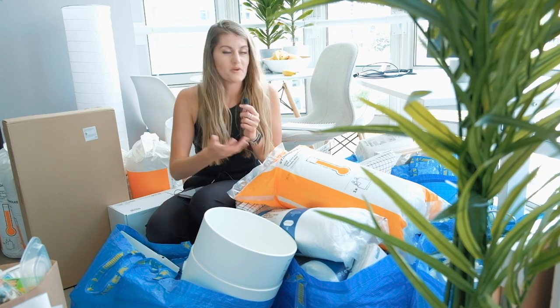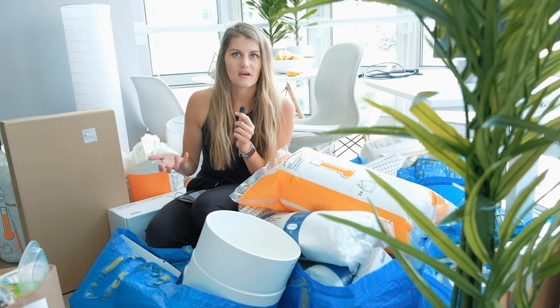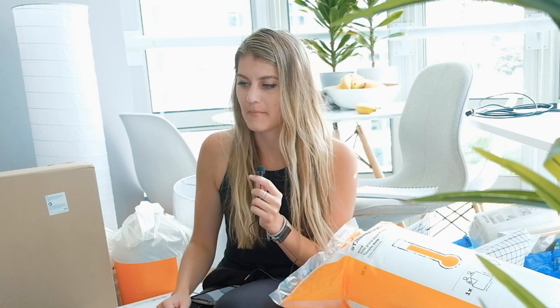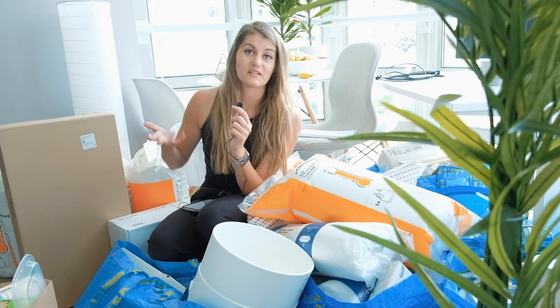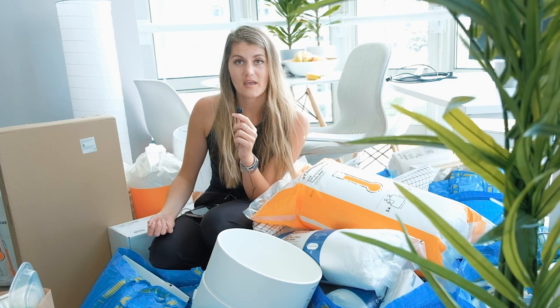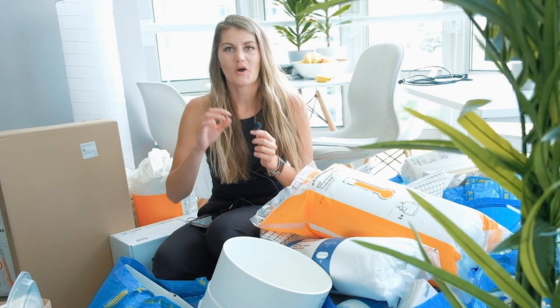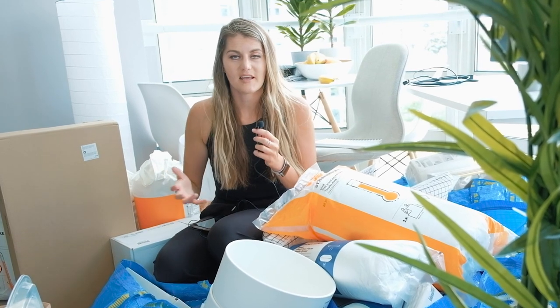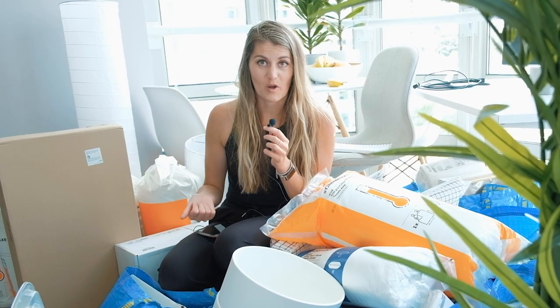For dramatic effect, I'm joining you from what used to be our dining nook, and it is now the house of many thousands of dollars of items that we've purchased. Because I guess what we didn't think about when we were planning this Airbnb and all the things we needed to buy was where we would put all the stuff. But we have enough space, so it's going to be alright. I'm going to talk to you a little bit about the planning that goes into starting an Airbnb business.